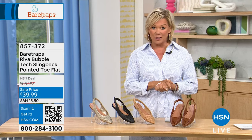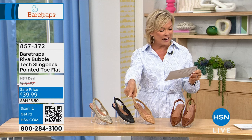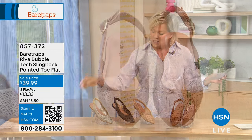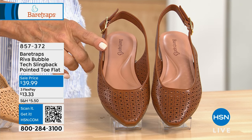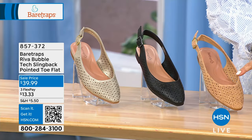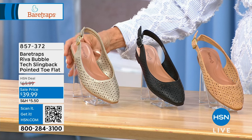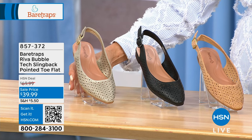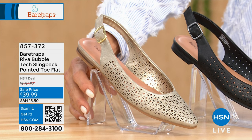The Riva is on sale at $39.99. We have this in champagne, dark beech nut, natural cork, and black. We also have it in medium and wide widths from 5½ through 11, including half sizes.